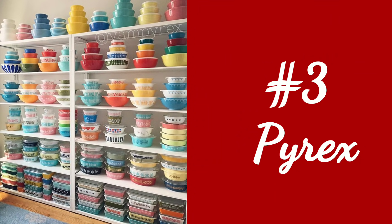Number three is Pyrex. There are crazy collectors out there — so many different patterns and colors. I'm not an expert on Pyrex but I know it when I see it. We've had people in our store buy Pyrex from as cheap as $10 all the way up to $200, and some patterns go for way more than that because some are super rare. Pyrex is very sought after.